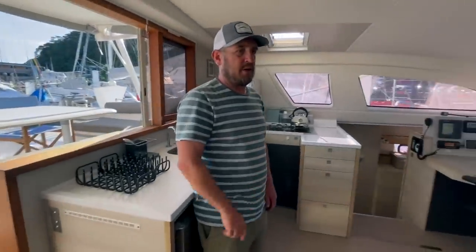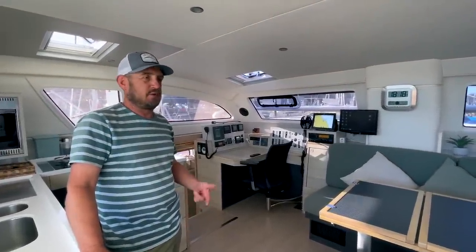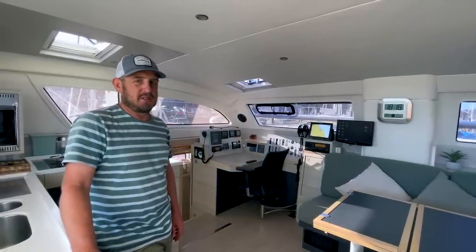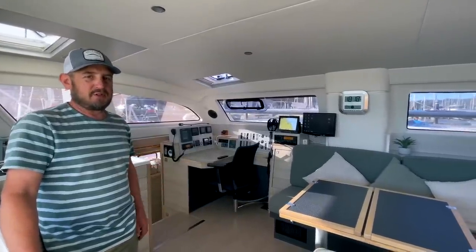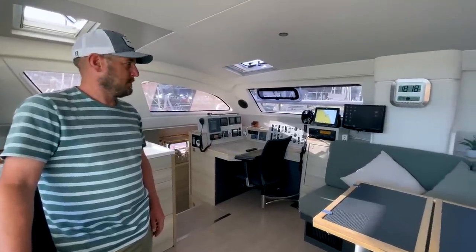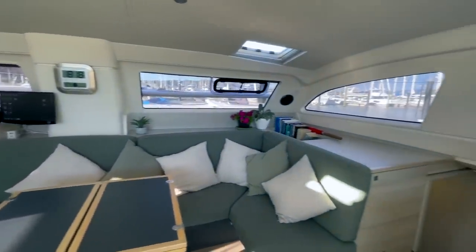Here in Opua you have just about every trade on site — it's absolutely brilliant, whether it's canvas work, rigging, or whatever you want. Although Kalima doesn't need any of those things right now, it's a really good place to start from. There's a great community here and every trade you can imagine on site, with amazing quality. A lot of boats come all the way to New Zealand just to be refitted here — even the superyachts come here.